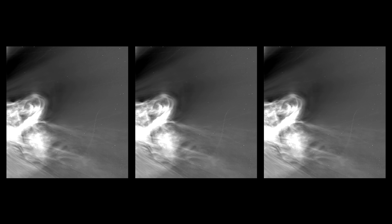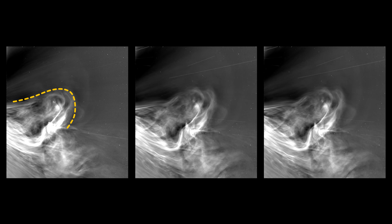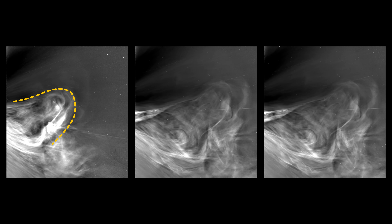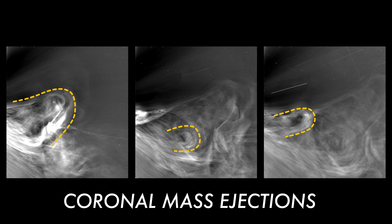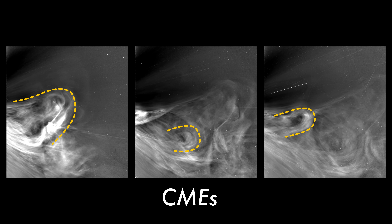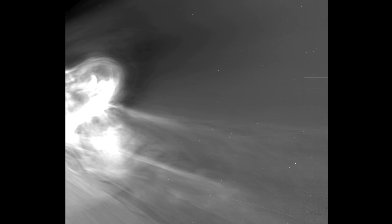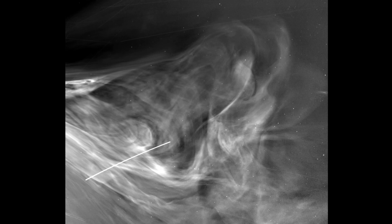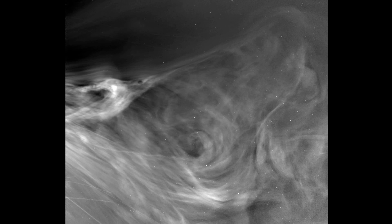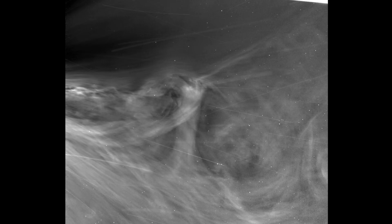If you look closely, you can see key features in the images. This is a collision of three large outbursts of solar material known as coronal mass ejections, or CMEs. The most impactful events are multiple events following one another, and understanding that interaction between CMEs will help us have another view of their potency for space weather.